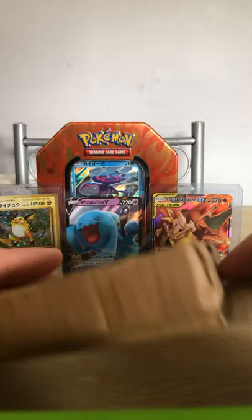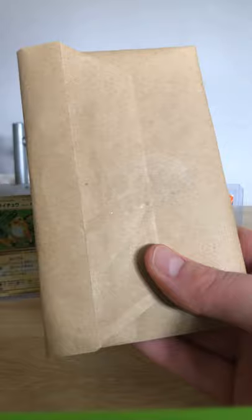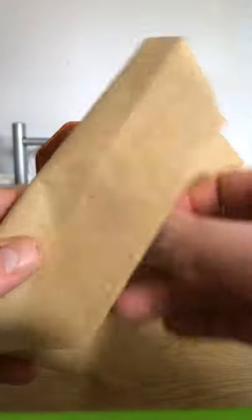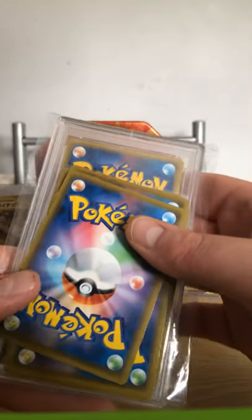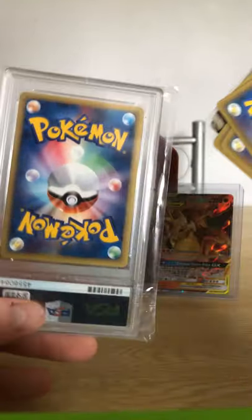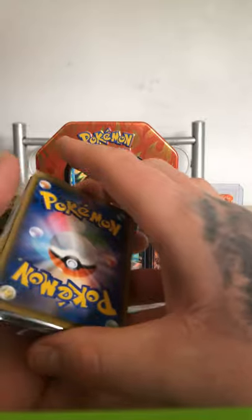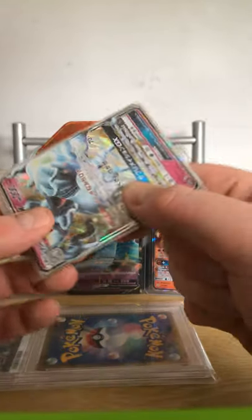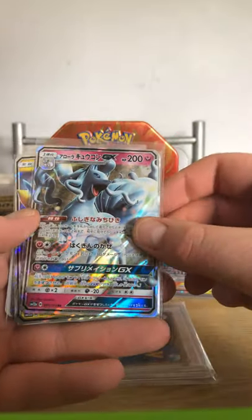In this one we have a brown envelope, so let's cut this open and see what's in it. We've managed to get a PSA graded card — we'll put that down there for the time being. I'm very excited about that. We also have these loose cards. I believe they're all Japanese — we've got a Ninetales GX.